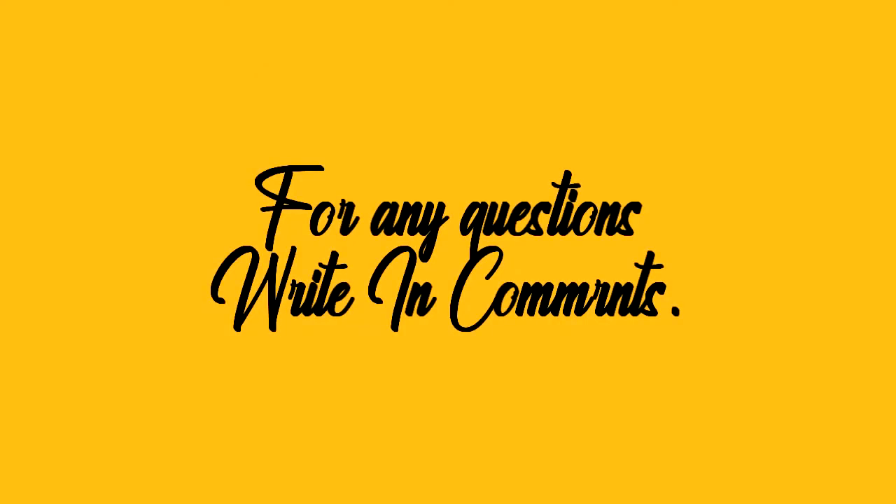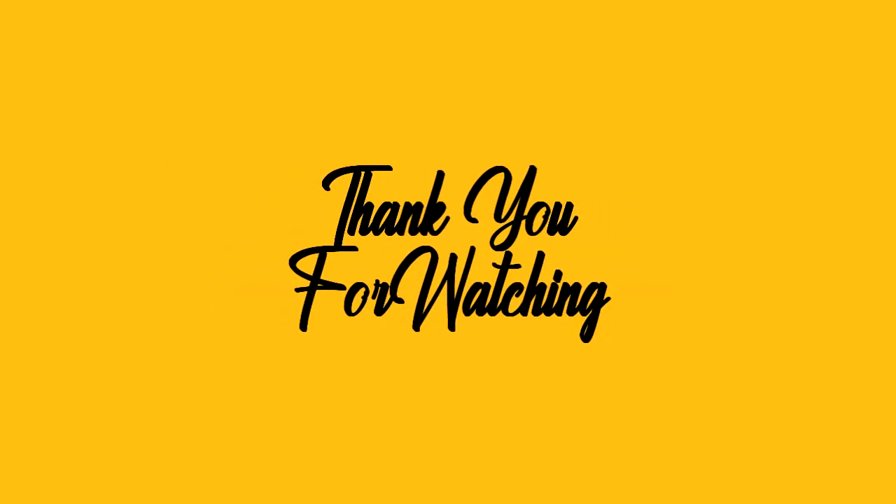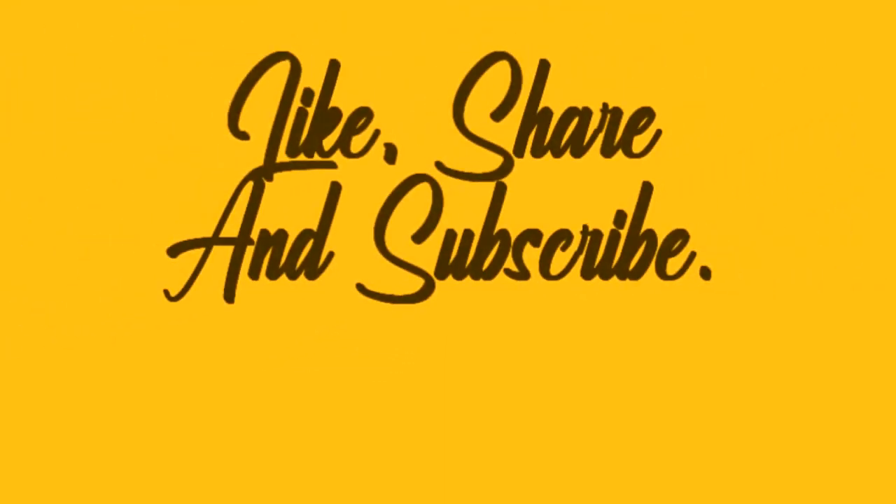That's all guys, hope you understood the differences. If you have any questions, please write in the comments. Hope you enjoyed the video — thank you for watching. If the video was helpful, please like, share, and subscribe.